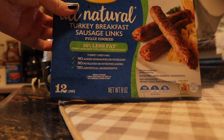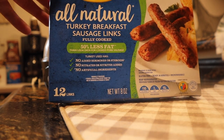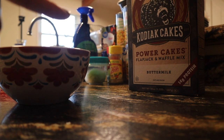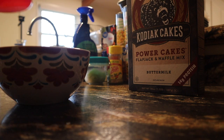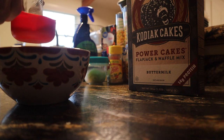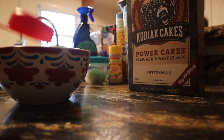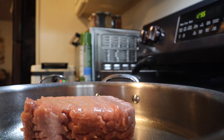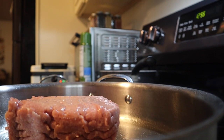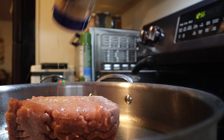For breakfast I'm having some Butterball turkey sausages with the eggs — I'll pop those in the microwave. I'm also making waffles: just a third cup of Kodiak Cake mix with a third cup of water, mixed together and thrown in the waffle maker. We are multitasking today — I feel like I'm in a MasterChef kitchen. While the waffles are going, I have a pound of ground turkey to cook.